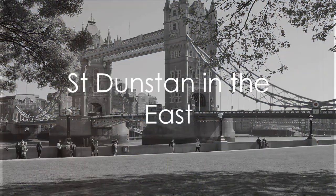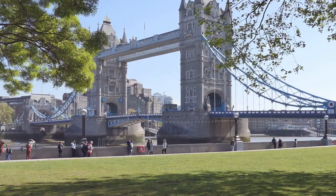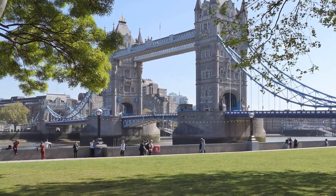Our first hidden gem is St. Dunstan in the East, a hidden sanctuary nestled in the heart of London. What was once a church ravaged by war is now a serene garden, offering a peaceful retreat from the city's hustle.